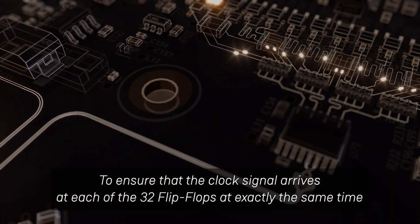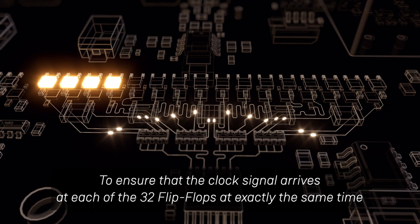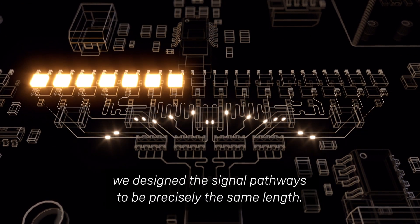To ensure that the clock signal arrives at each of the 32 flip-flops at exactly the same time, while it's traveling at half the speed of light, we designed the signal pathways to be precisely the same length.